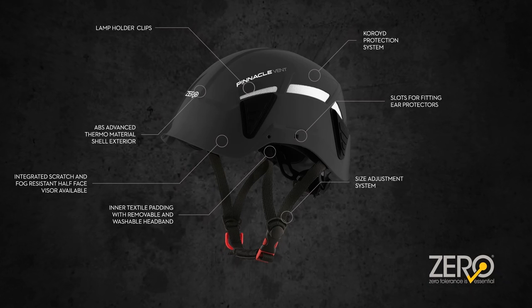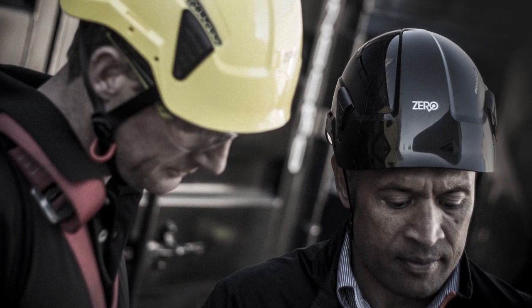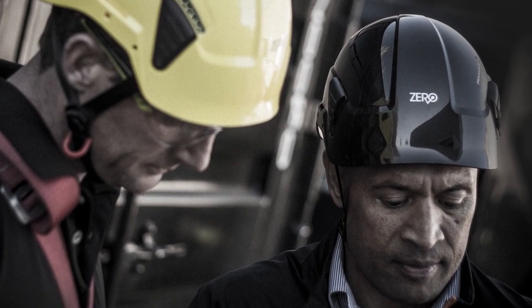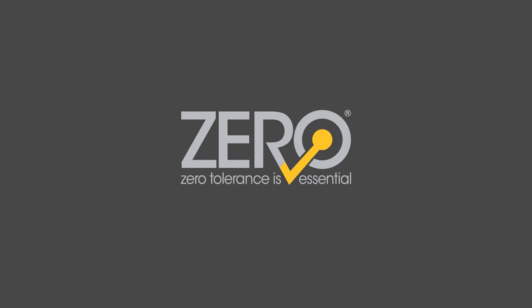Like the Zyrtec, both are fitted with headlamp attachments, slots for cap-attach ear protectors, and visor attachments. We've created the ultimate industrial safety helmet — an innovative safety helmet that sets a new standard in personal head protection, because zero tolerance is essential.